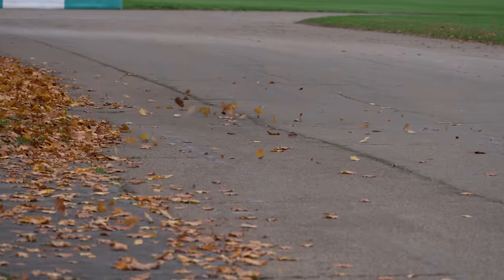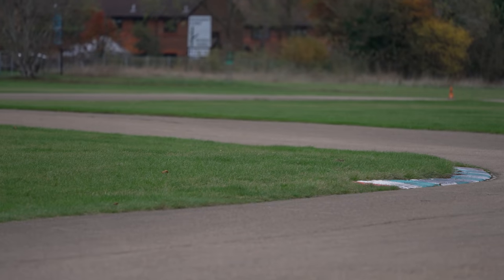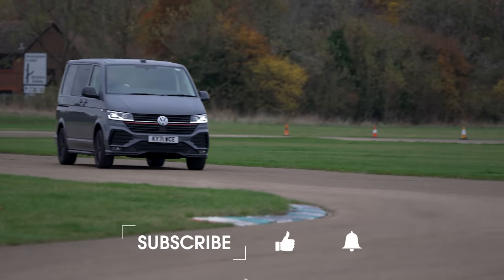Want to see more van reviews from me? Then subscribe to the WhatCar YouTube channel. You'll see each of my new reviews as soon as they're released, and you'll also get to watch other reviews by the lovely people at WhatCar. And if you can't wait for your next van fix, head to WhatCar.com and click on the van section to see all of our latest van news, advice and reviews.